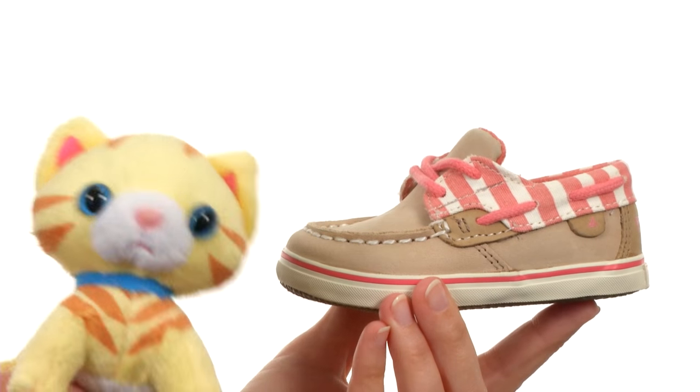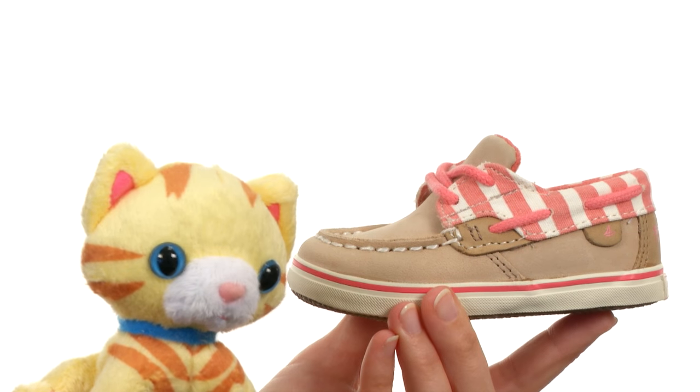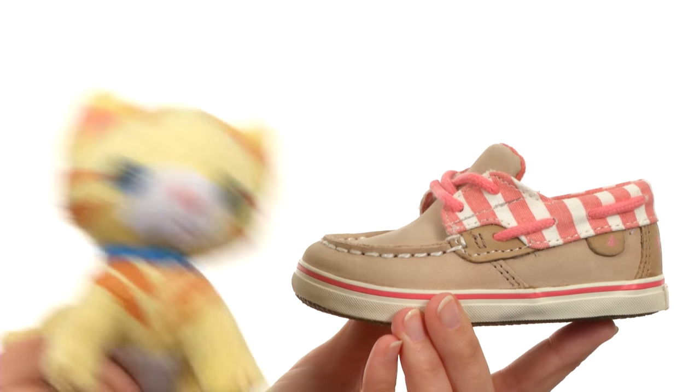I have the perfect joke for you. What is it called when a cat wins a dog show? A catastrophe!